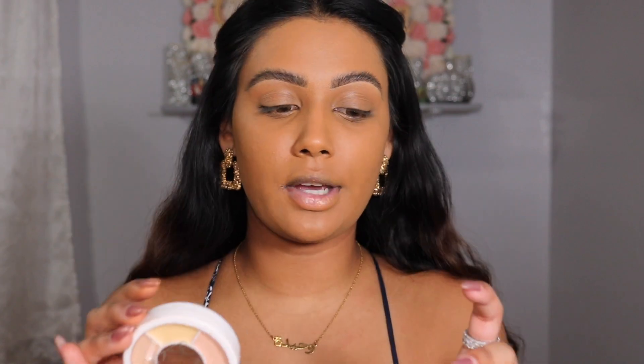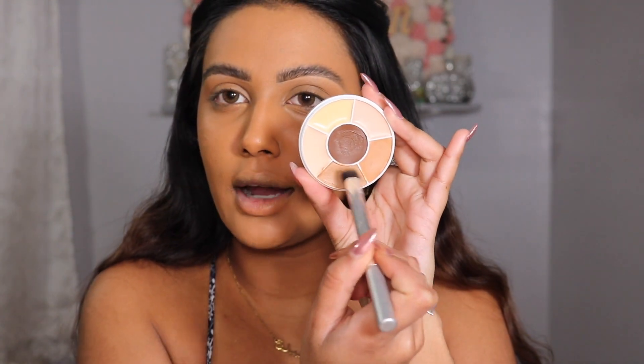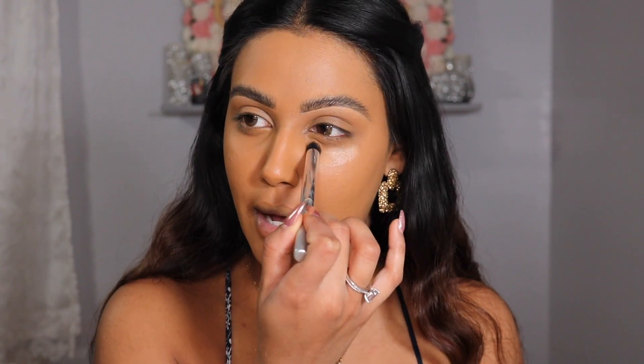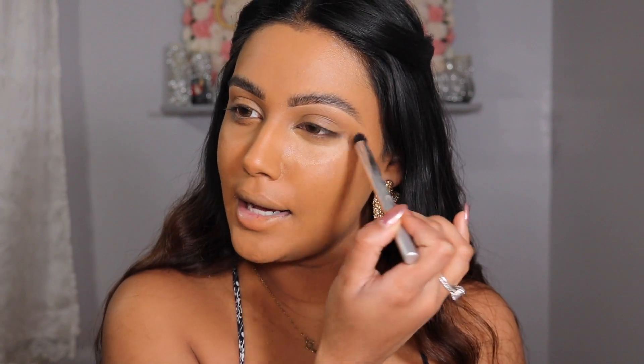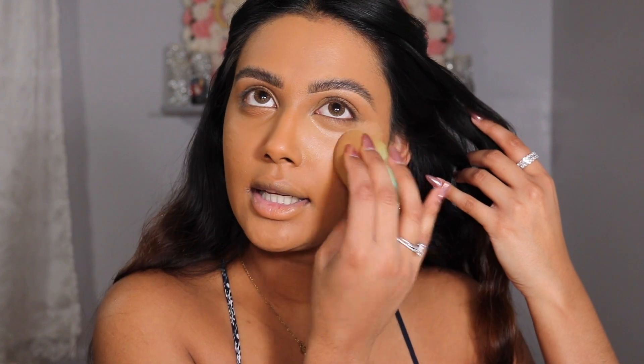Now let's conceal and define this face. We're going into the Ofra Cosmetics concealer wheels — we have two shades: the Dermatones and the Deep Corrector Wheel. I'm going into the deep corrector one because I am more on the deep tan side. Taking this wheel, I'm tapping this right under my under eye to basically conceal, correct, and highlight all at the same time. Look how beautiful that color is — it's highlighting my under eye so nicely. I tap this into my skin with the sponge and buff it out. It's one product that does three things: conceals, highlights, and corrects.